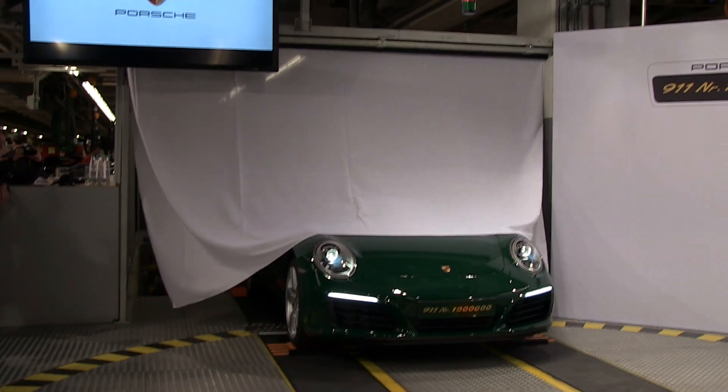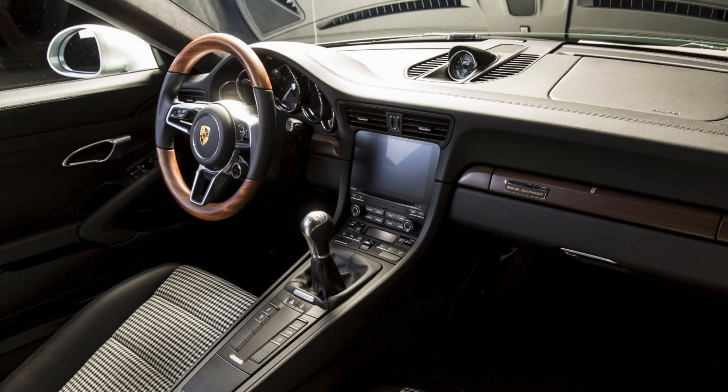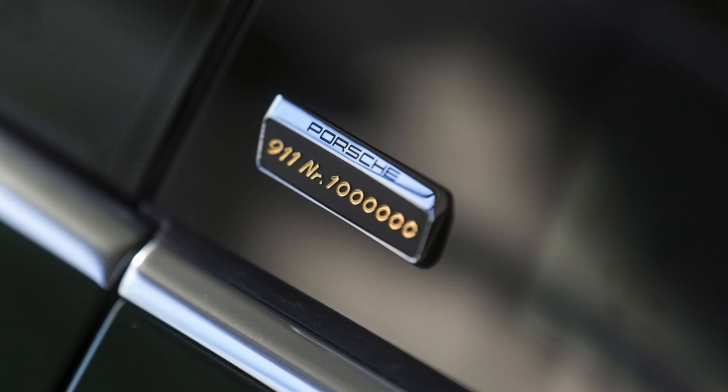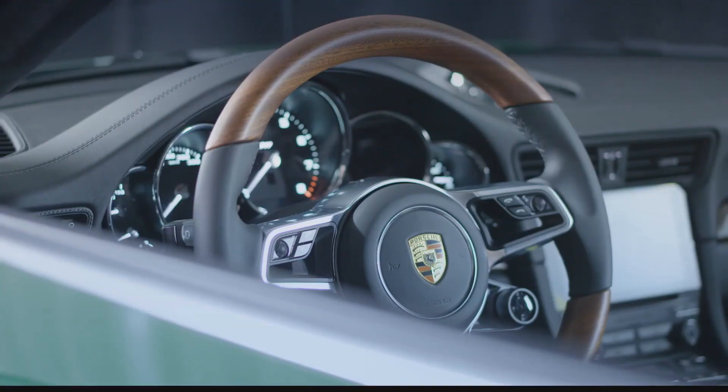The one millionth 911 is an Irish green Carrera S, similar in color to the original 1964 model. Styling touches include a cloth houndstooth interior, wooden steering wheel, exterior accents, and special badging. This car is set to tour the world before it finally settles back in Stuttgart at the museum on permanent display.